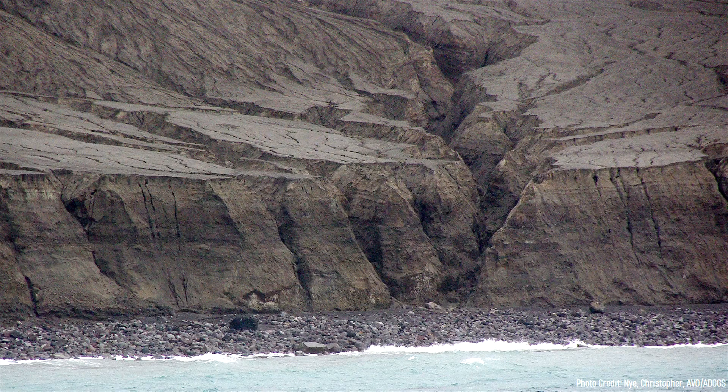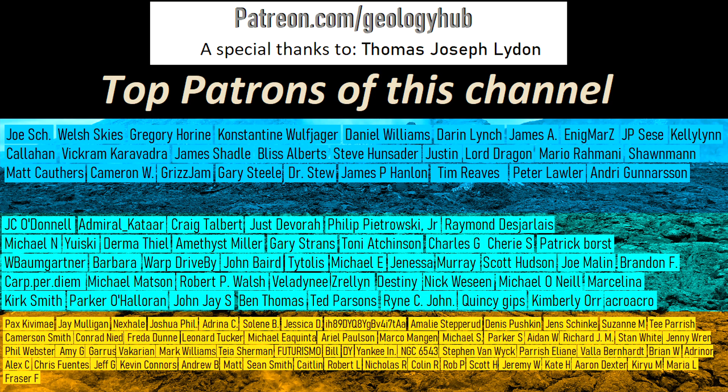I hope that you enjoyed this video! If you would like to request a specific topic, please leave a comment below! Additionally, if you wish to support this channel, consider becoming a patron on Patreon!